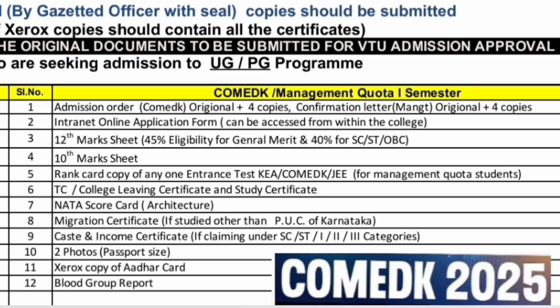For management students, a confirmation letter or management original confirmation order plus four copies is required. Second is the online application form, which will be given once you are at the college. Third is the 12th mark sheet — 45% eligibility is for general merit and 40% for SC/ST/OBC of Karnataka only. You should also have a 10th mark sheet and a rank card copy of any entrance exam, such as COMED-K or JEE. Next is the transfer certificate or college leaving certificate and the study certificate.